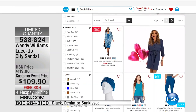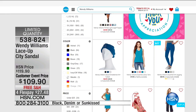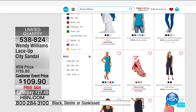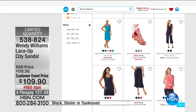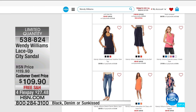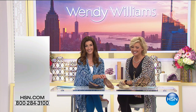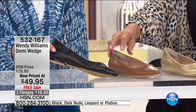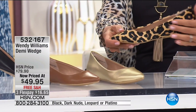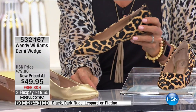This may be her eighth collection over the last few years here at HSN and they just get better and better every season. Only 600 left on the lace-up city sandal — item 538824. Up next is a classic flat from Wendy — between the sneaker and this flat is what she wears when she doesn't have to wear heels. Available in black, natural demi-wedge, dark nude, and leopard. Wear that with your topper!